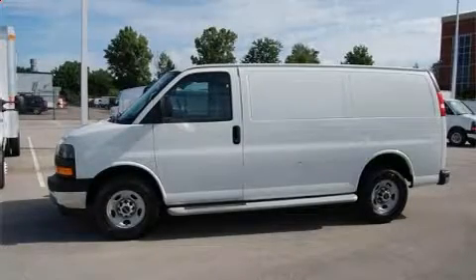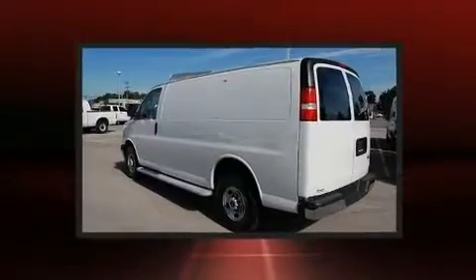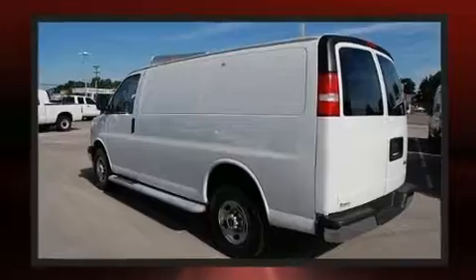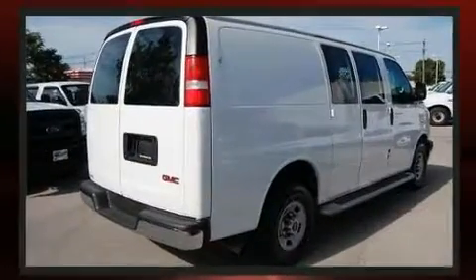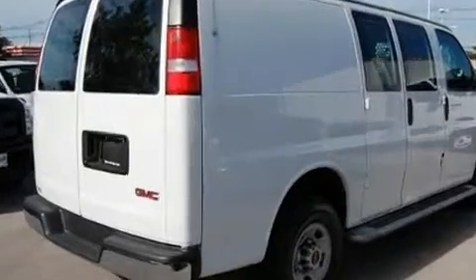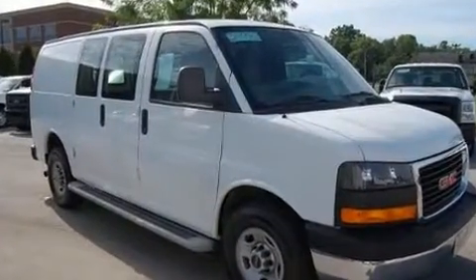Sensibility and practicality define the 2017 GMC Savanna 2500. With just over 10,000 miles on the odometer, this vehicle stands out from the competition. Smooth gear shifts are achieved thanks to the powerful 8-cylinder engine, and for added security, Dynamic Stability Control supplements the drivetrain.